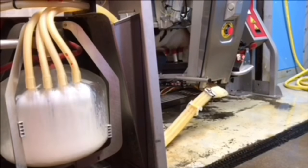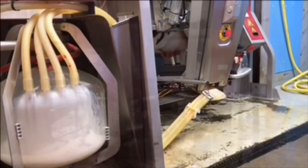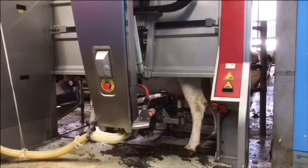As the cow stands peacefully, the robot gently uses vacuum and pulsation to suck and massage the milk from her, making it feel just like it's the calf suckling from its mother.